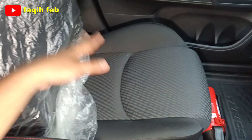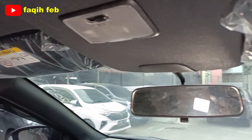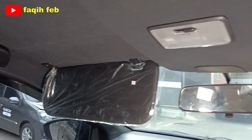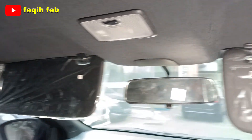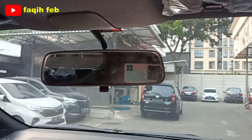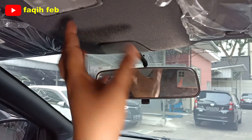Jok penumpang depan seatbelt 3 titik, fix tidak bisa diatur ketinggiannya. Hand grip assist soft opening warna hitam ada di sisi kiri penumpang, sisi pengemudi belum ada. Sun visor ada dua, tidak ada vanity mirror. Spion tengah day/night view manual anti silau. Tempat kacamata tidak ada — kalau tipe R sudah ada.